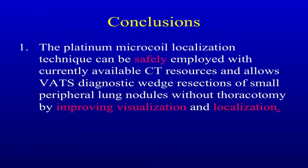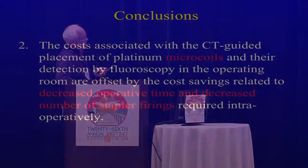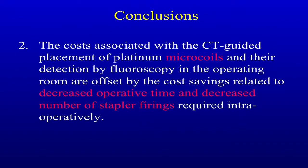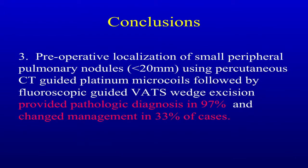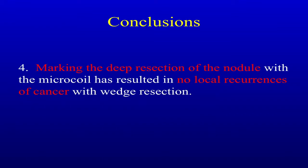In conclusion: it's safe and you can see things well — it improves visualization and localization, you get to the lesion faster and get it done. The costs associated with microcoil placement and fluoroscopic detection are offset by cost savings from decreased operating time and decreased number of staple firings. Preoperative localization provided pathological diagnosis in 97% and changed management in 33% of patients. Finally, marking the deep resection margin with the microcoil has resulted in no local recurrences of cancer with wedge resections. I've reviewed papers where there have been local recurrence rates of up to 25%, particularly in metastasis, so this is another very important feature of your localization procedure.